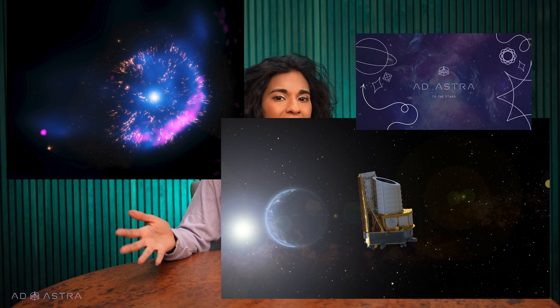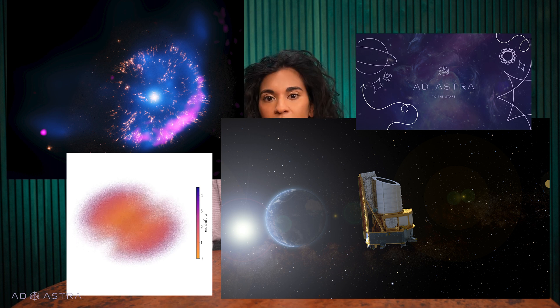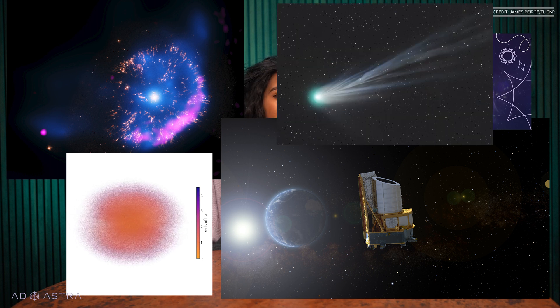Welcome to Weekly Space News from Ad Astra. I'm Swapna Krishna. This week we're going to talk about a bright new star as bright as Polaris that's going to appear in our night sky, how to de-ice a telescope from a million miles away, what a map of a million black holes looks like, and how you can see a Devil Comet.